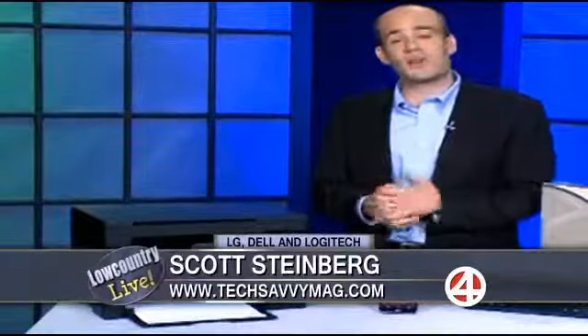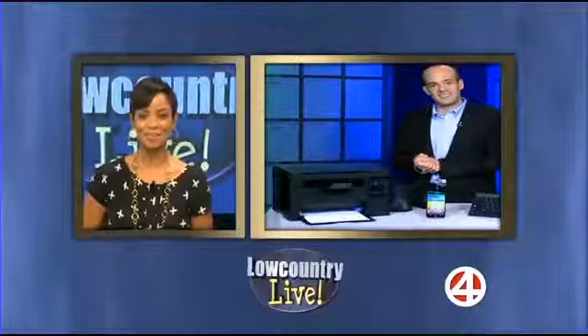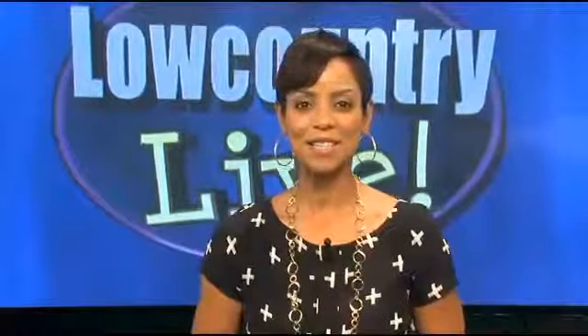Those are some really great devices that I can add to the ones I already have, or maybe let some of them go. Thank you so much, Scott. Where can we find out more information on some of the products you showcased this morning? Sure — lots of tips, hints, and products over at techsavvymag.com. Thank you very much. Stay with us — much more Low Country Live coming up after the break.